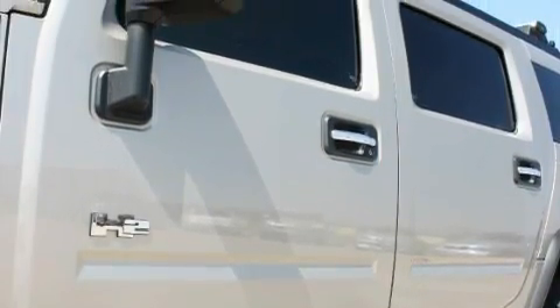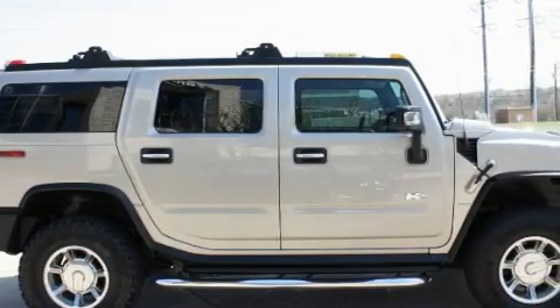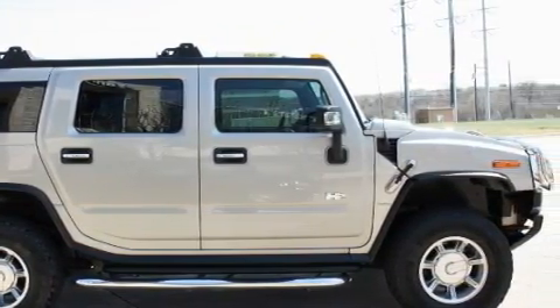OnStar, a traction control system, and this vehicle has just over 75,000 miles. Not to mention that this Hummer qualifies for the Carfax buyback guarantee. Stop by today and test drive this SUV for yourself.